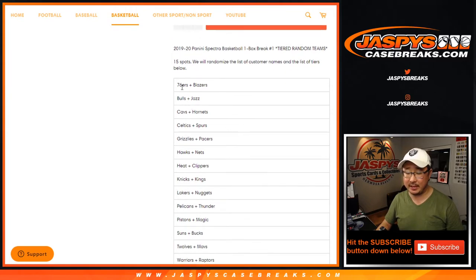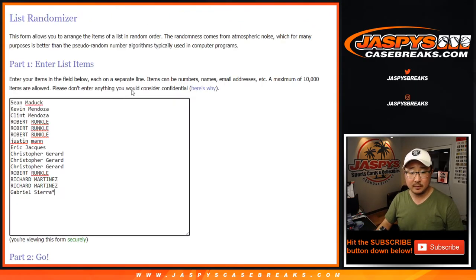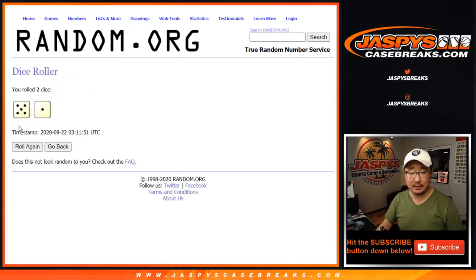So we tier up the teams together. Instead of the 30, we sold 15 spots and combined them up as best as possible. Big thanks to these folks for getting into it — sold it out straight up. There are the tiered teams, so let's roll it and randomize each list.